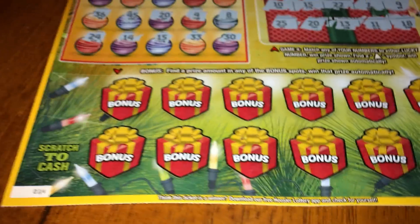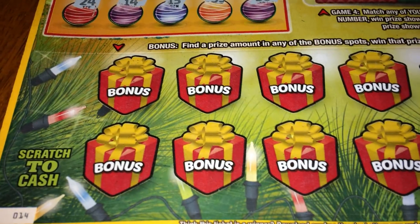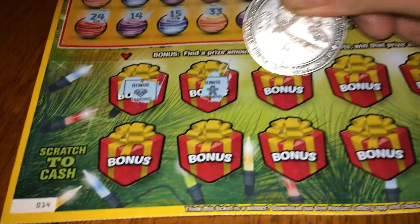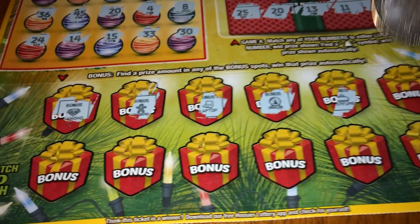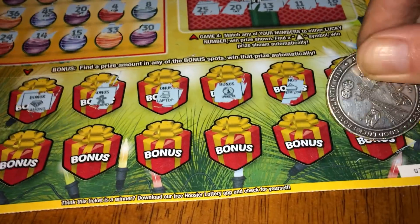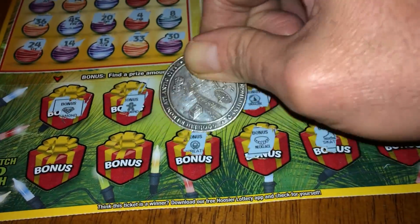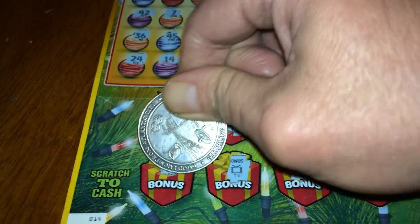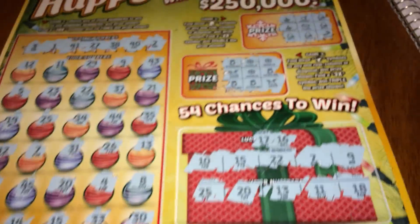Last part of the ticket — we're looking for a prize amount in a bonus box, or the bonus prize or bonus gift. Revealed items: diamond, gingerbread, laptop, snow globe, perfume, hat, shoe, skate, necklace, wreath, TV, and a jacket. Ticket number fourteen is a loser — imagine that.